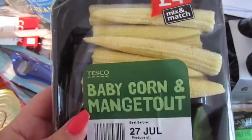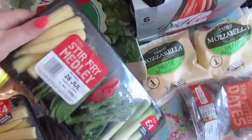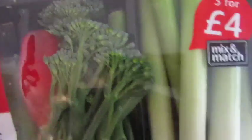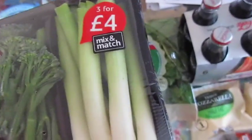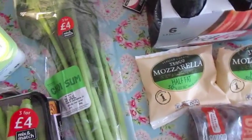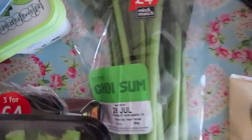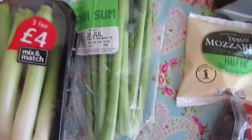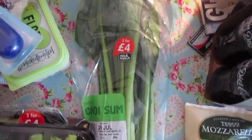Vegetable-wise, I've got some baby corn and mange-tout, and then a stir-fry medley which is baby corn, mange-tout, chilli, broccoli, and baby leeks. I've got a bag of spinach. I ordered Pak Choy but got Choy Sum as a substitution — hopefully it works in stir-fry, I'm going to have to Google it.